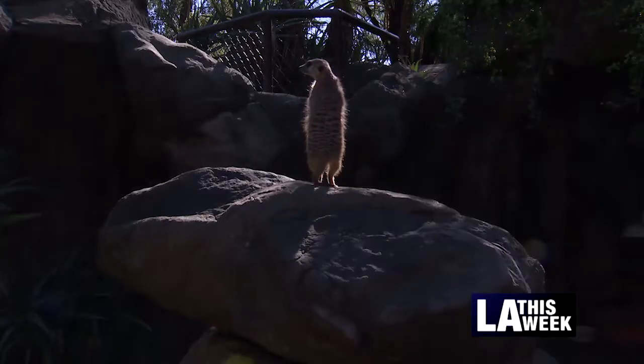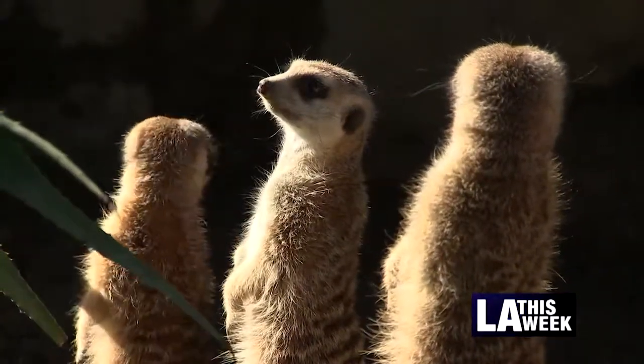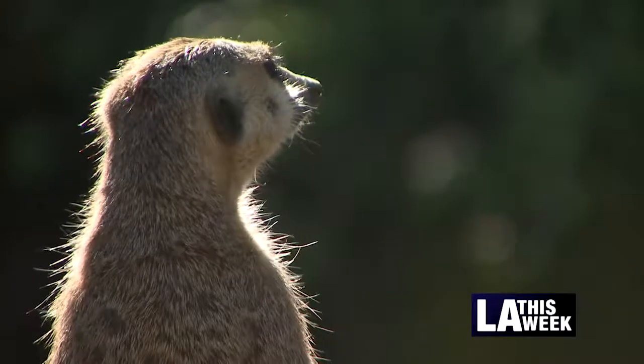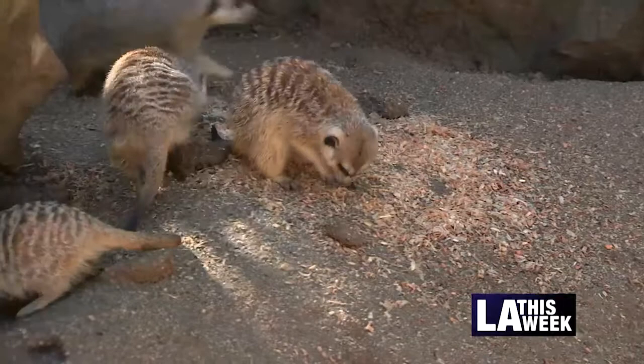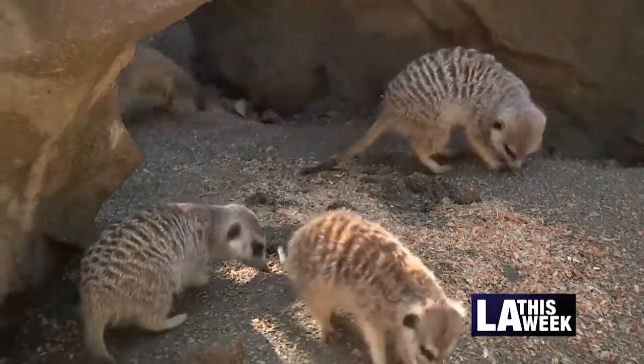They stand all the way on their tippy toes and use their tail to help support their weight. They'll do that as a lookout behavior or sentry behavior, where they're looking for predators in the area. They eat insects mostly, but at the zoo we also give them fruits and vegetables.